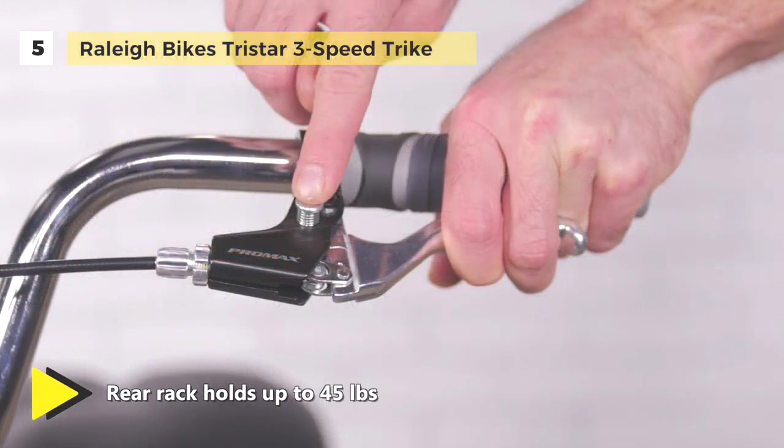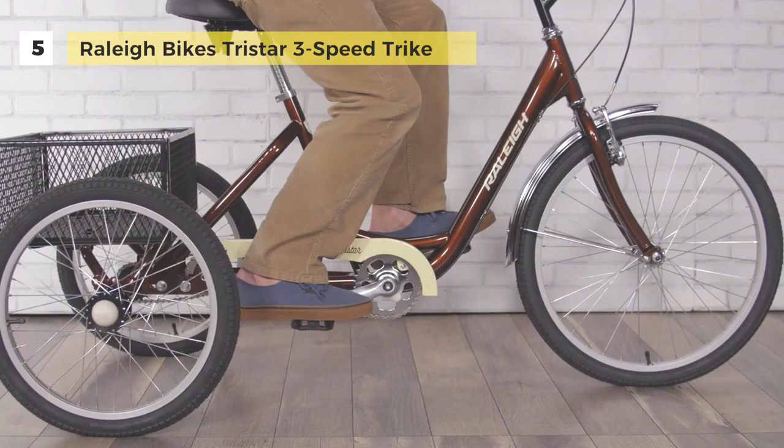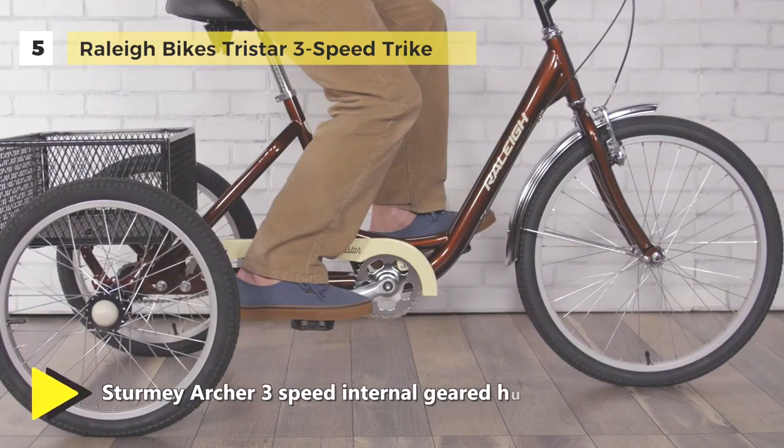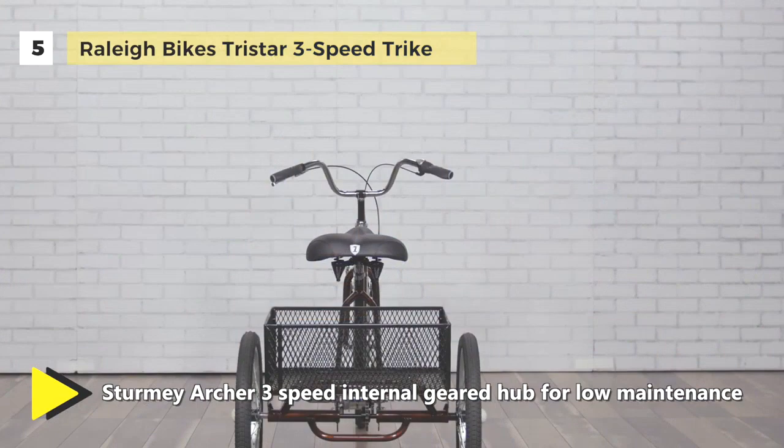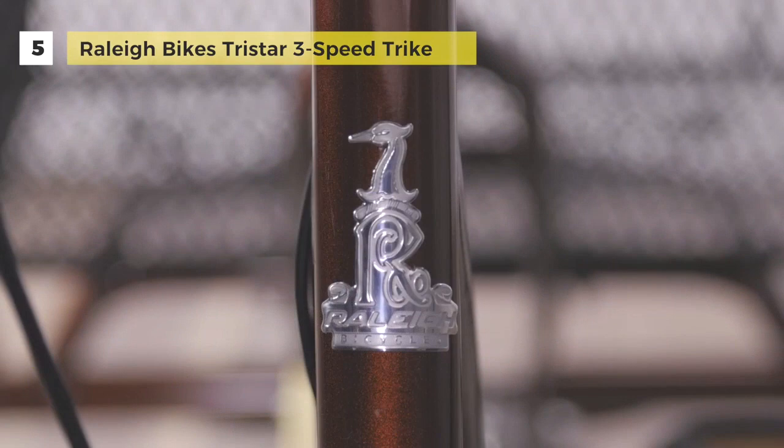It has a rear basket which holds up to 45 pounds, so you can load up your gear or groceries. It features a brake lever lock to keep the trike in place while you're getting on and off. The front fender helps keep you dry in the rain, and the chain guard helps keep your pant and skirt hems from getting stuck in the chain.